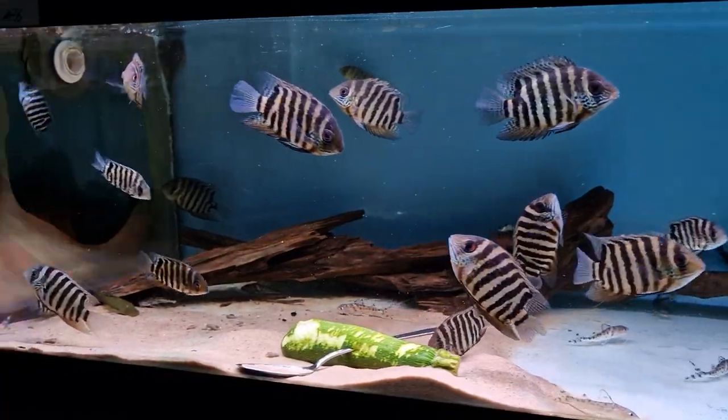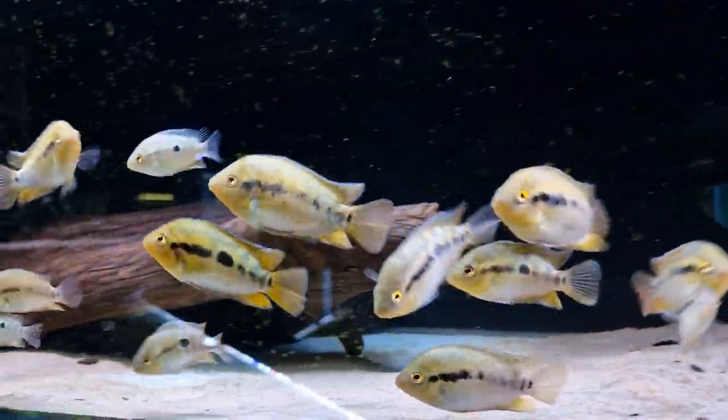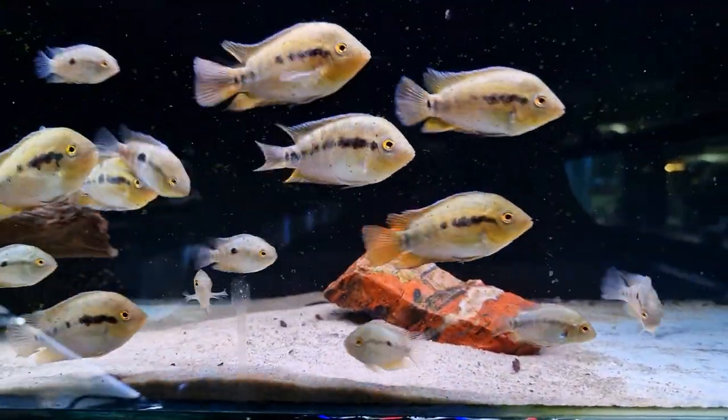We've got some really nice rainbow cichlids. These were spawning on the rock the other day but they didn't last very long — they all got eaten.